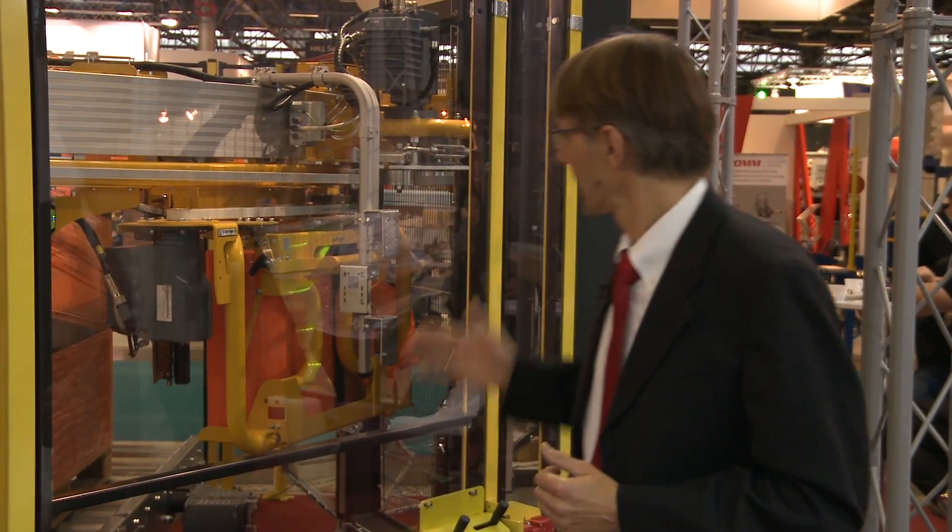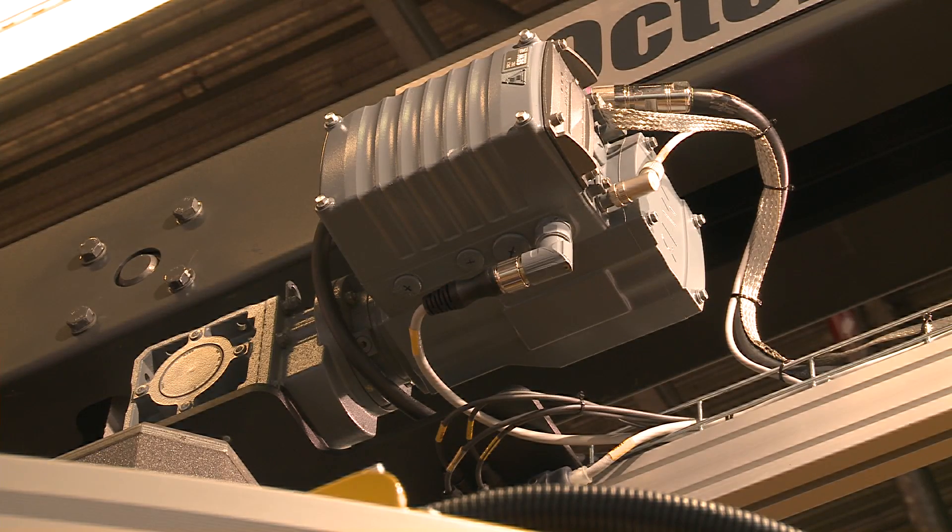The DRC is essentially a decentralised drive. It features a pluggable hybrid cable and one-cable technology that runs through the field, thus minimising the switch cabinet.